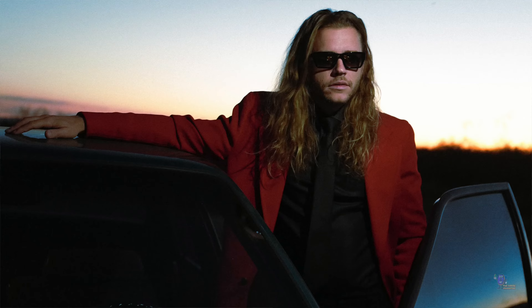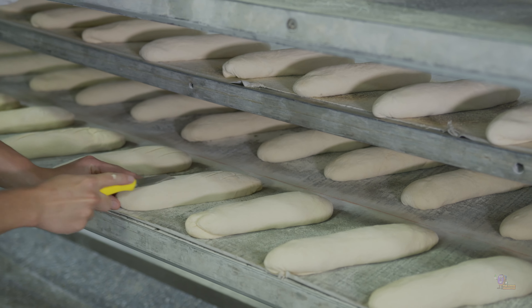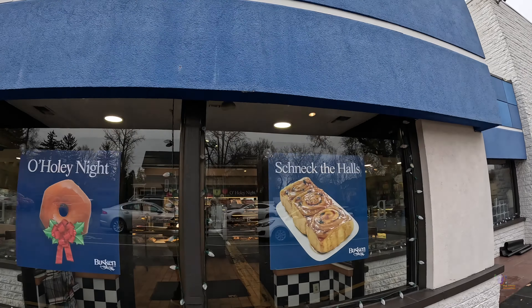We are in Cincinnati, Ohio, home to one of my favorite music artists, Cal Scruby — shout out to you buddy. We are at Buskin Bakery. These guys have been open since 1928, four generations deep, and they're still going strong, still making fantastic donuts the old-fashioned way. Let's go inside and try these donuts out.